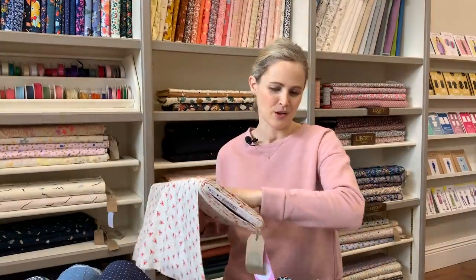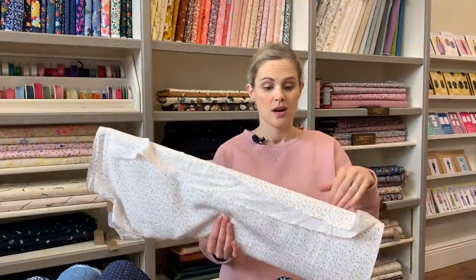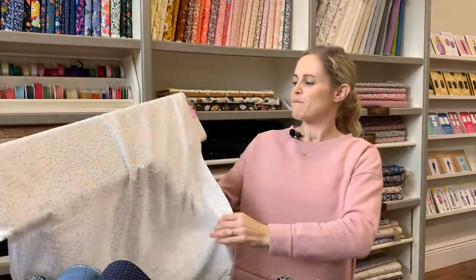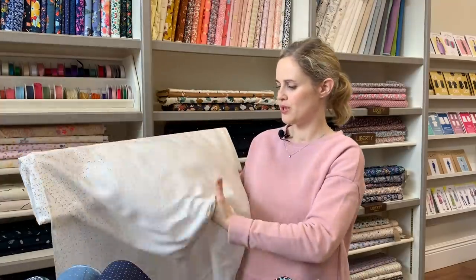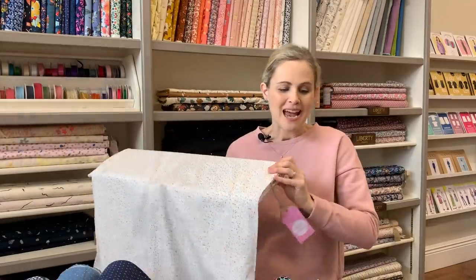The other ones are all 100% viscose. This one we've had before but in a darker colourway — this is a lighter colourway for summer. It's really silky and soft with beautiful drape, and it's got lots of little multi-coloured flecks in it. Just a really lovely summery fabric.